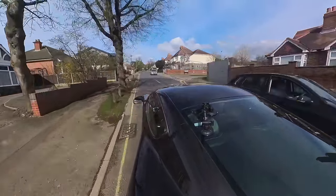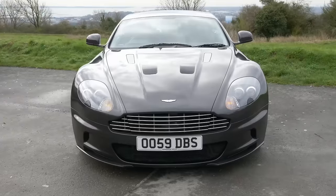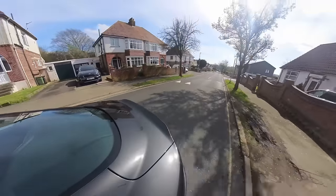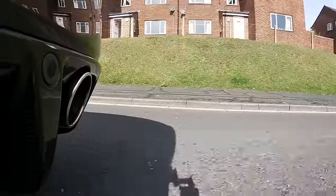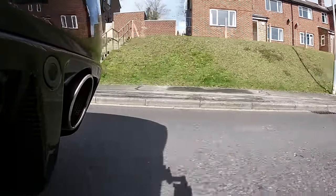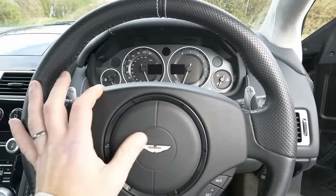I had a sports pack DB9, which I think is about six millimetres lower than the standard DB9, and it could take these speed bumps okay — it should be the same with this. But I'm just so conscious of the carbon fibre because it's not mine. I have driven countless cars up here for reviews and this is the slowest I'm going over these speed bumps.